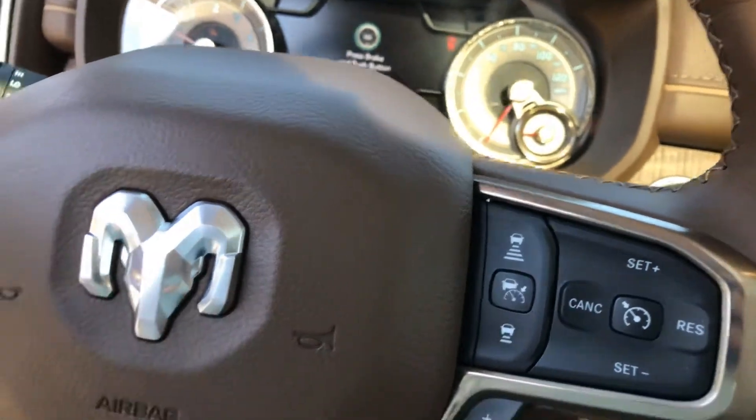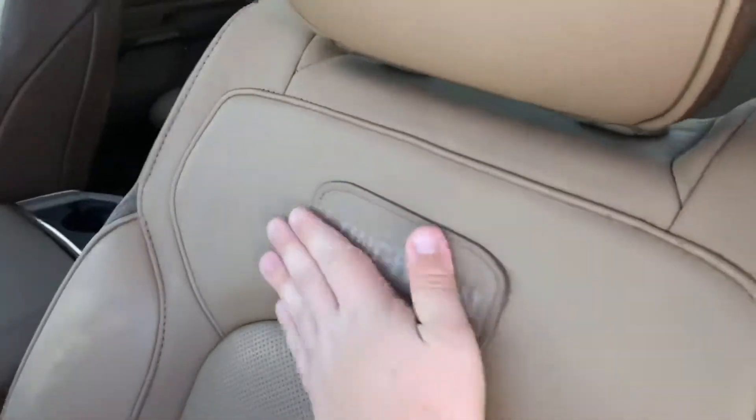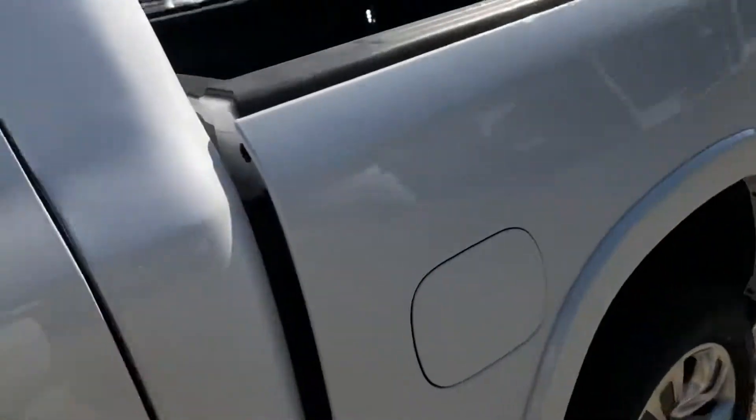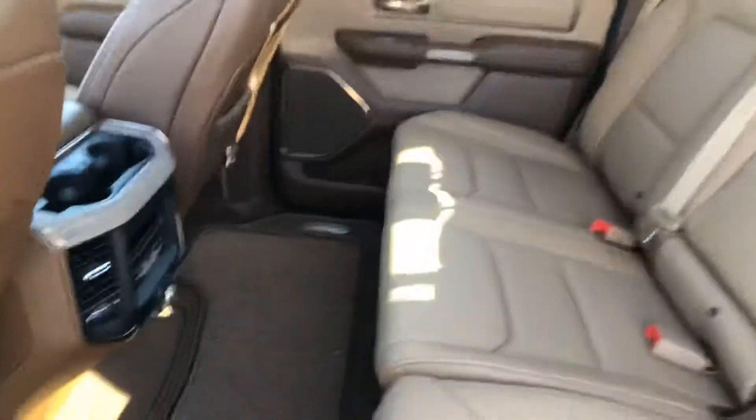You're going to have everything you could ever want or need — the sensory cruise control, you name it, it has it. You'll have your push-to-talk and volume controls. Looking over the whole truck, you can see it's got all the Longhorn insignias throughout, and on the seat itself as well. It's also got the sunroof and moonroof.